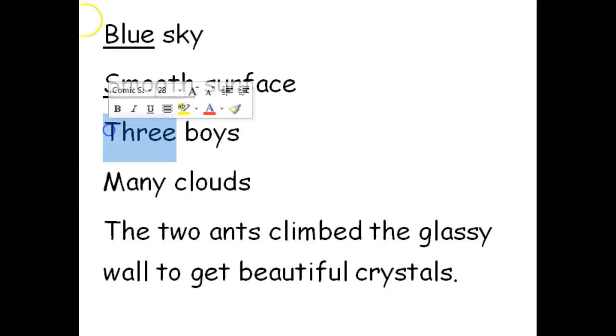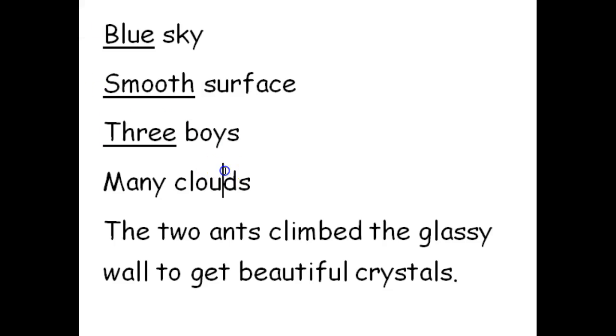'Boys' is a noun — there are three of them, so 'three' is our adjective; it tells us how many. And here we have 'many clouds' — it still tells us how many. It might not be an exact number, but that's okay.